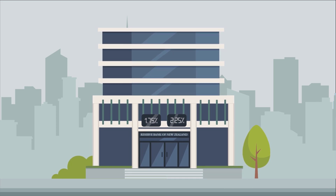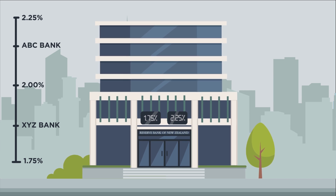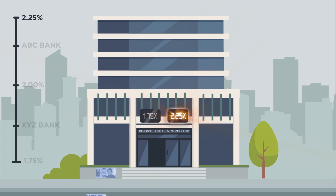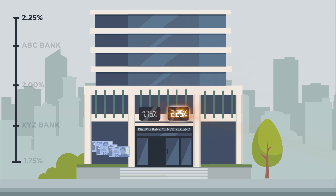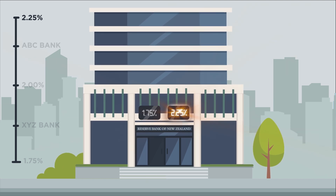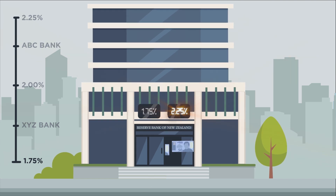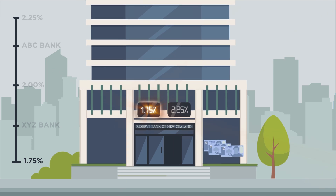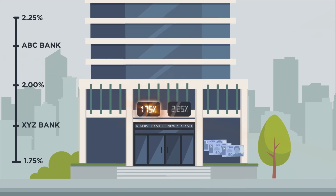One way the Reserve Bank does this is through what we call the OCR corridor system. Think of the Reserve Bank as the bank's bank. When banks borrow from us, we charge them a wholesale rate, which we set at 0.5% over the OCR. This sets an upper limit on rates that banks charge each other, as banks could always come back to the Reserve Bank for a better deal. And when banks deposit money with us, we pay them interest at the OCR. This sets a lower limit on wholesale rates that banks charge each other, as banks could always come back to the Reserve Bank for a better deal.